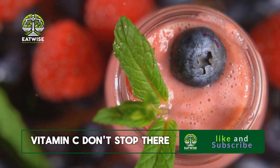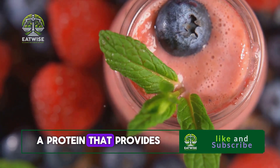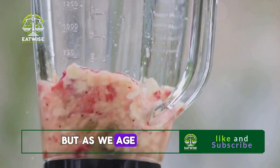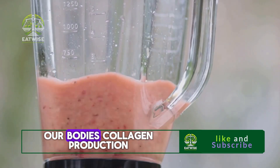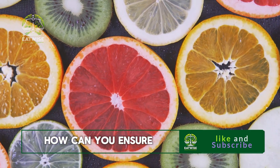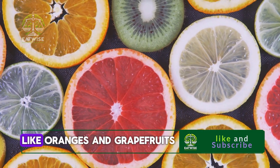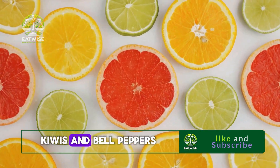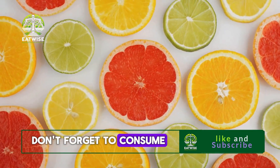But the benefits of vitamin C don't stop there. It also plays a vital role in the production of collagen, a protein that provides structure to our eyes. When we're young, our bodies produce ample collagen, but as we age, production slows down. By ensuring we get enough vitamin C, we can help support our body's collagen production, maintaining the structure of our eyes and keeping them healthy. Vitamin C is found in abundance in citrus fruits like oranges and grapefruits, but don't overlook strawberries, kiwis, and bell peppers. To protect your eyes from damage and maintain their structure, don't forget to consume your vitamin C.